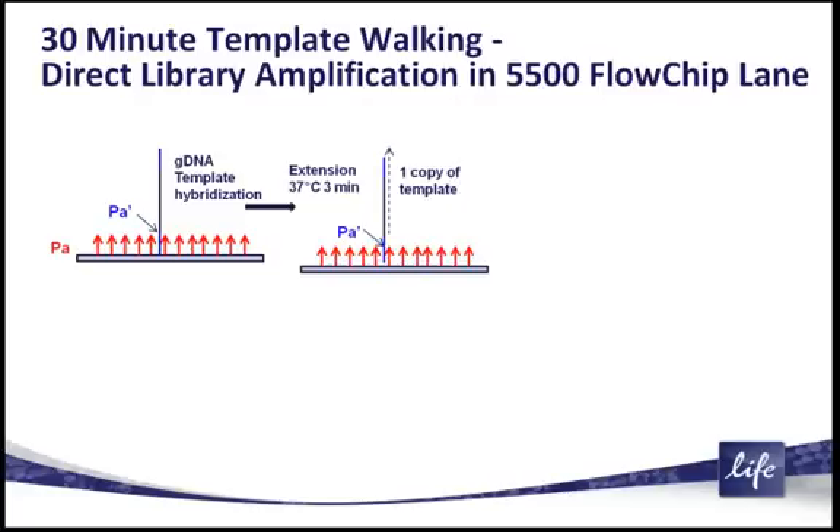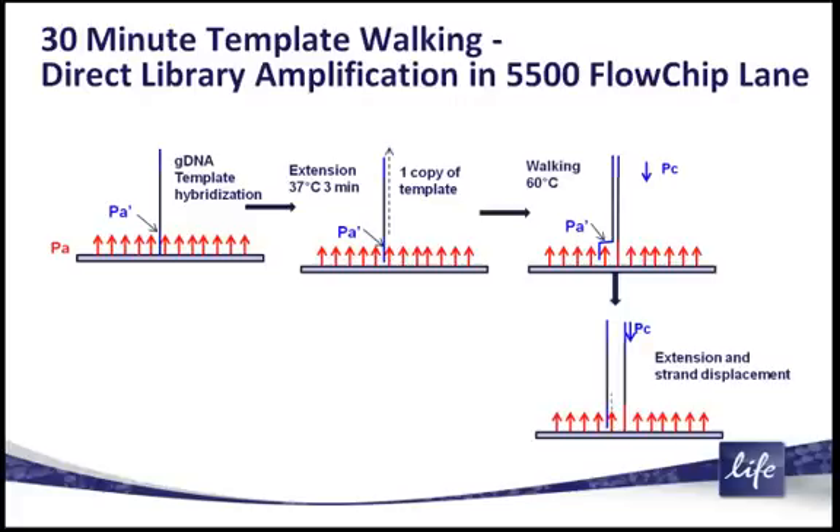What you see here is that your genomic DNA comes in and lands. We'll do one simple extension to just extend off the surface primer. Then the entire flow cell is shifted to approximately 60 degrees, and then you're completely done with the amplification at that stage. Everything else happens automatically.